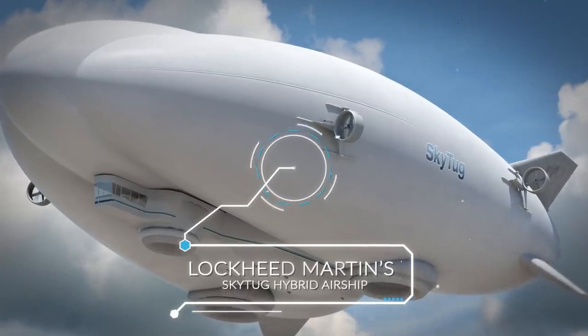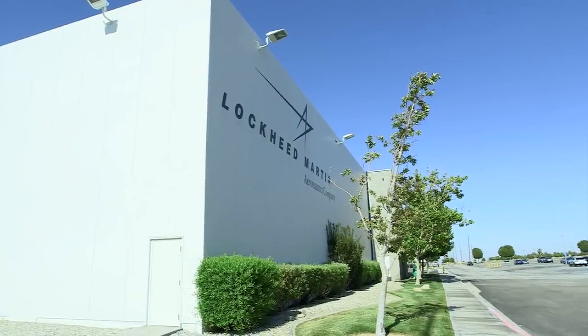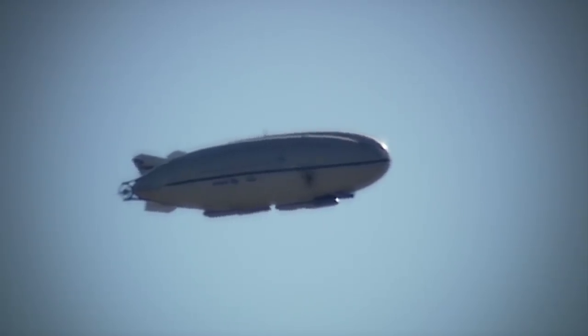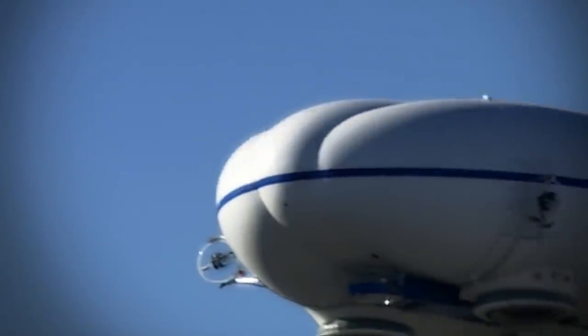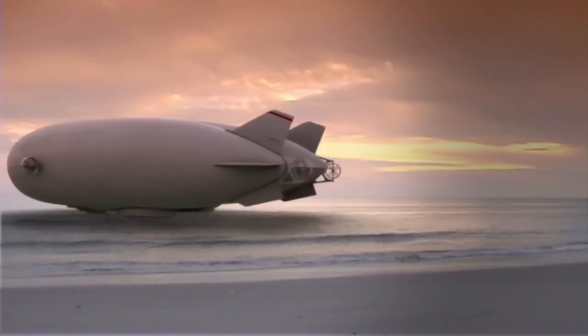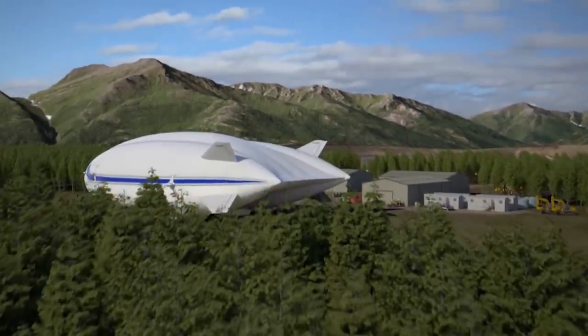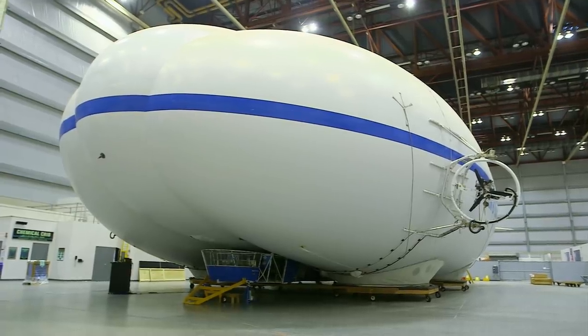The Lockheed Martin Sky Tug Hybrid Airship is a hybrid airship developed by Lockheed Martin that, like the Aeros Craft, will be able to take off vertically and then use rear-facing propellers to provide thrust. What's unique about it is that it's designed aerodynamically to provide extra lift when moving forward, much like a plane's wing. Wings are designed with a curve on top so that as air flows past them, it has to move faster on top, creating less air pressure above the wing than below it — essentially pushing the wing up.